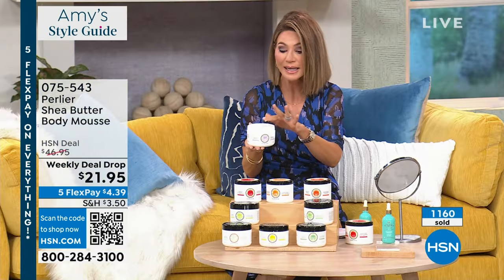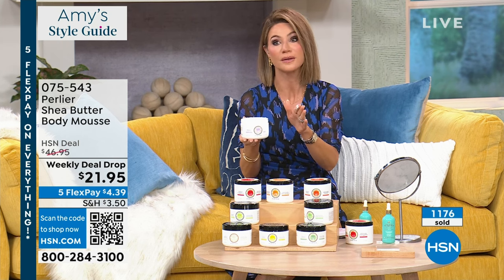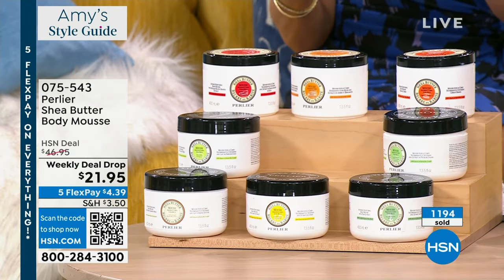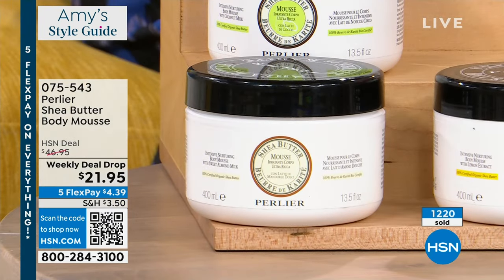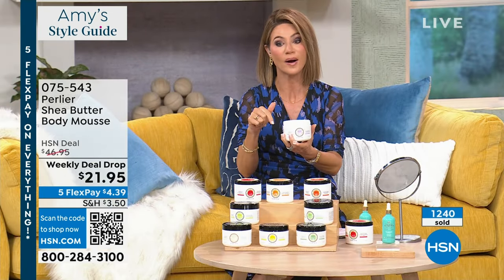I've never smelled lavender like it. I cannot get over this consistency. The shea almond — there are fewer than 400 left. We're just starting this weekly deal drop. This actually isn't supposed to drop till Monday. It is already on fire. You're not going to see the shea almond or the shea lavender — that's how busy we are on these. I can't get any more.